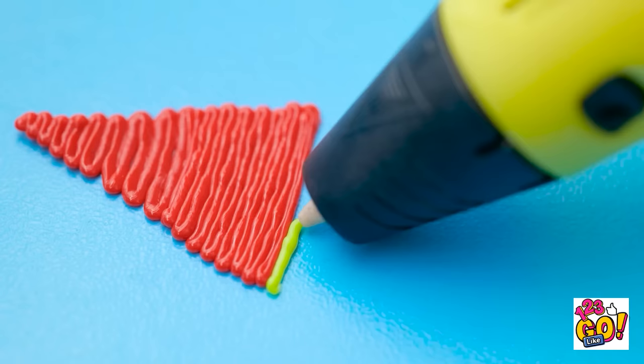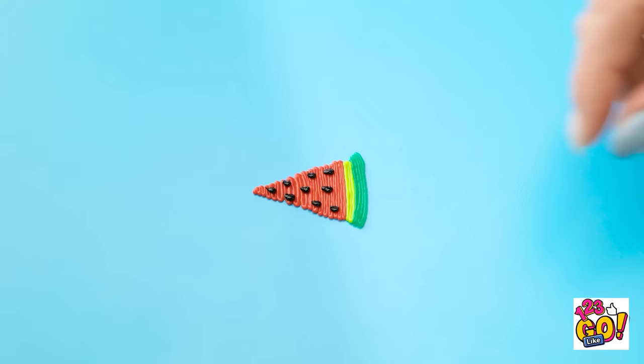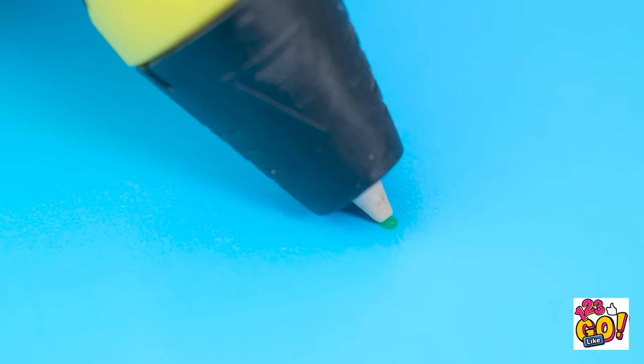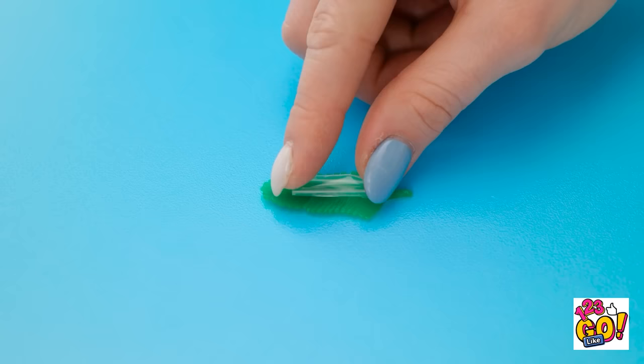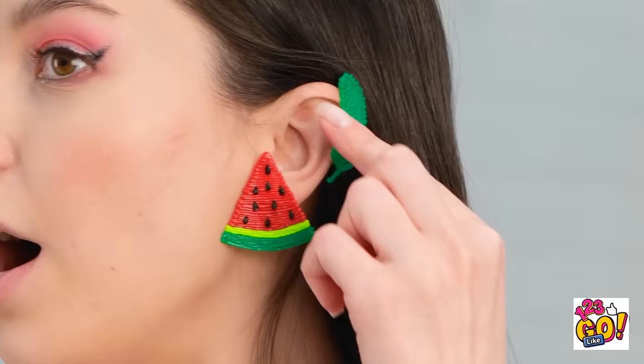Using a 3D pen, start to draw a triangle, just like this — keep the lines tight together. Once you reach the base of the triangle, start to use a different color. We want to make a watermelon — use different colors of green for the rind, then add black dots for the seeds. Randomly add the black dots covering the red plastic. Once you've finished, flip it over and add an earring stud. That looks fashionable and delicious! Use a 3D pen to draw small lines — repeat this on the opposite side to create a leaf shape. Flip the leaf over and attach a small clear straw; use scissors to cut the straw. This'll hold the leaf to your ear. These look great!